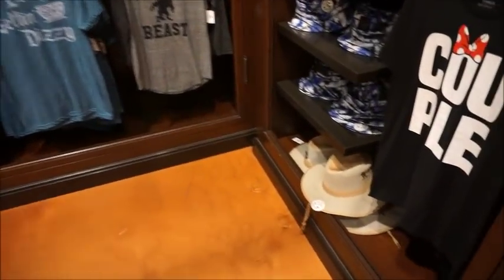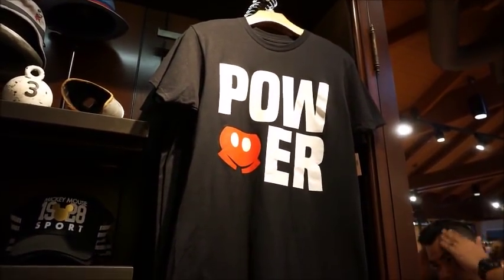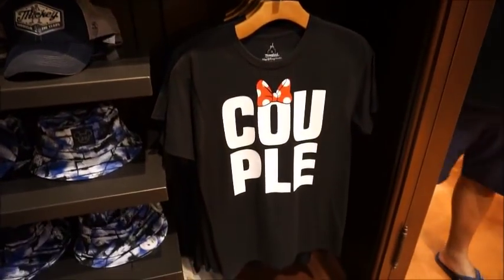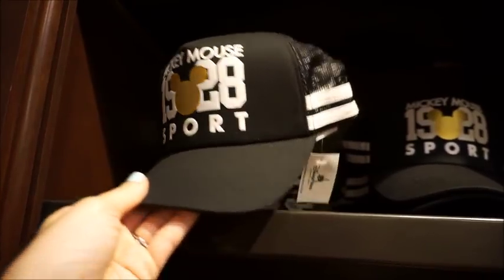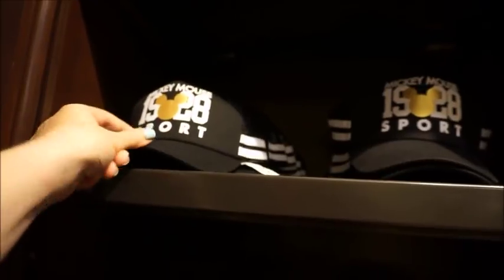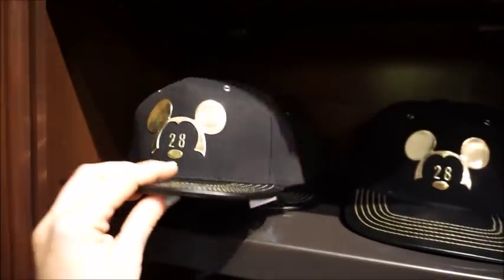Let's check out this section. So these are more the graphic tees - I think this is the section that my husband personally would be more gravitated to. They do have a couple tee collection - this one says 'power' with Mickey and 'couple' with Minnie. Here are yet more hats - Mickey Mouse 1928 sport, it's got a mesh back, so that's really nice for running or athletic wear. You're sweating. $24.99 also. This one's really cool with the gold embossing. $24.99.